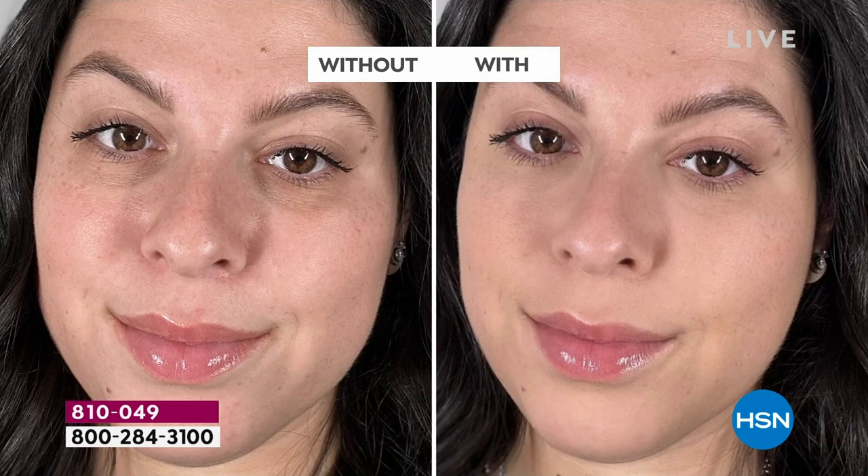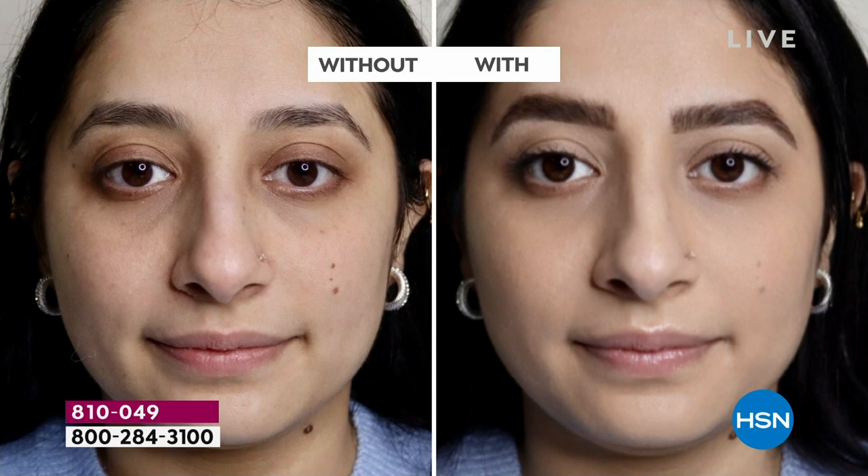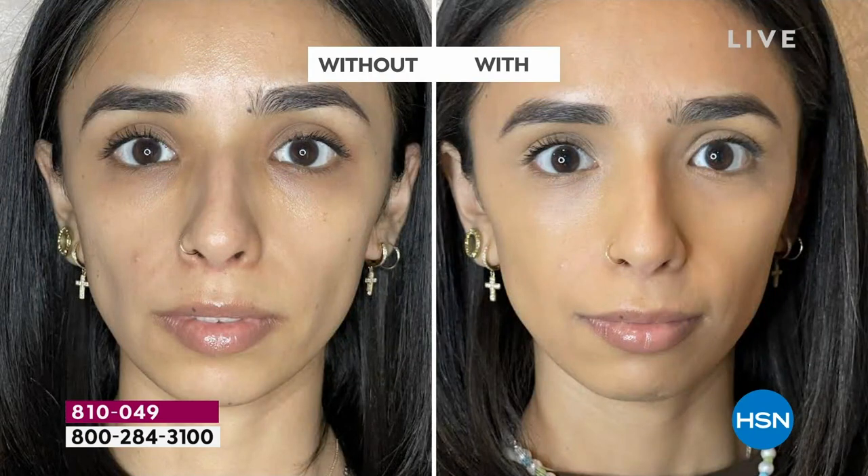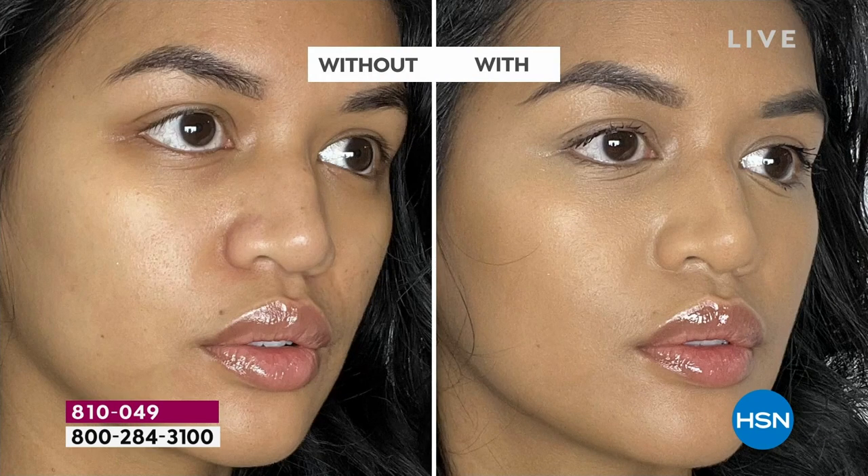We're going to firm and fill with clean beauty. For the very first time, a hybrid full coverage foundation giving you flawless skin that is fighting every sign of aging — the most beautiful system on the market. There is nothing else out there like this, and we are down to the wire.